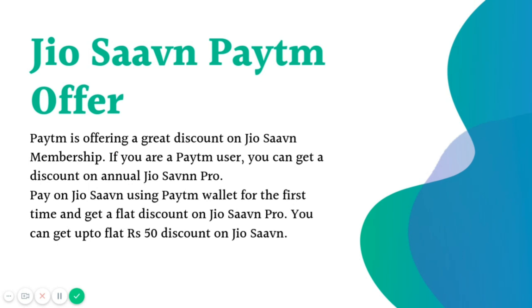So what actually is the JioSaavn Paytm offer? Paytm is offering a great discount on JioSaavn membership. If you are a Paytm user, you can get a discount on annual JioSaavn Pro. Pay on JioSaavn using Paytm wallet for the first time and get a flat discount on JioSaavn Pro subscription — up to Rs. 50 off on your JioSaavn Pro purchase.